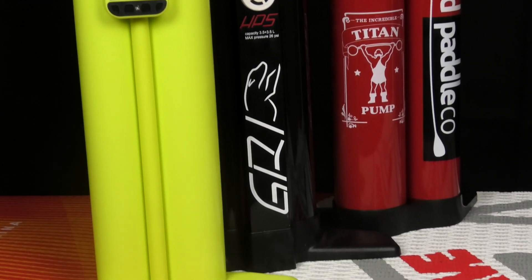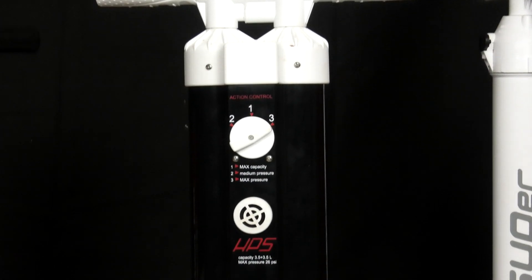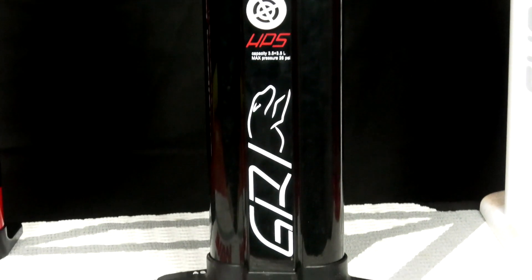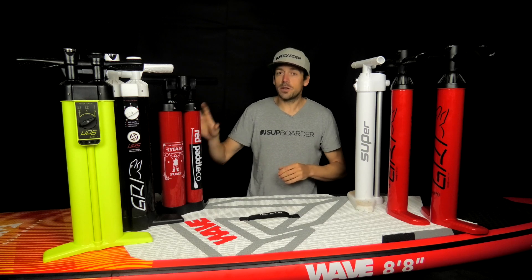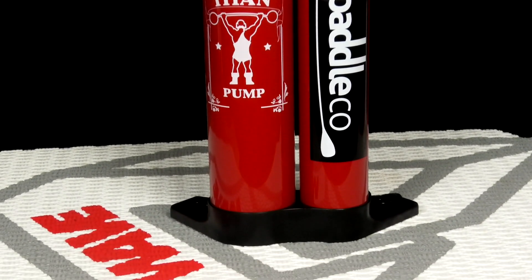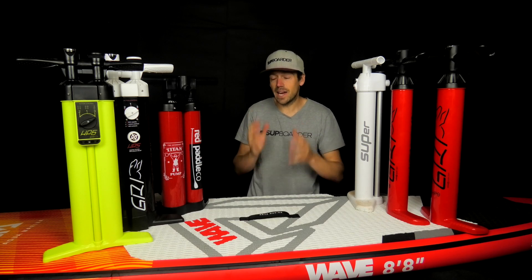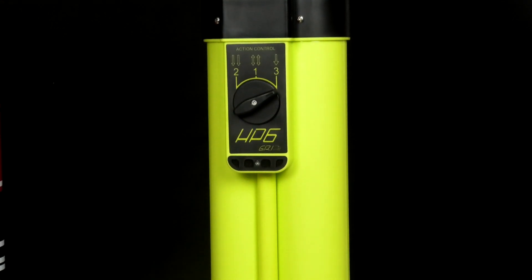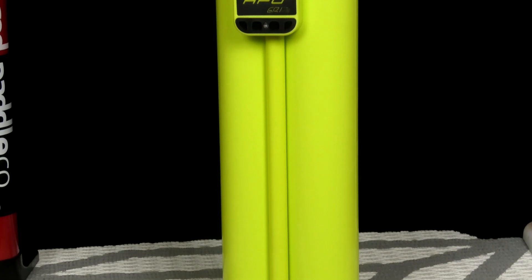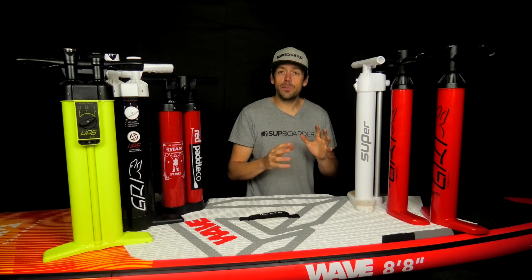The biggest and heaviest pump on test is the GRI HP5, weighing 2400 grams with a maximum pressure of 26 PSI. The Red Paddle Co Titan weighs 2130 grams with a max of 29 PSI. The GRI HP6 — the newer, slightly smaller version of the HP5 — comes in at 1800 grams with a max of 30 PSI. Then we have one of our previous test winners, the Bravo SUPer, weighing just 1180 grams with a maximum pressure of 29 PSI.